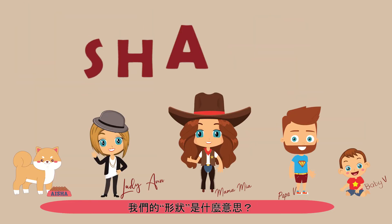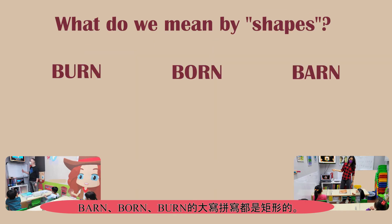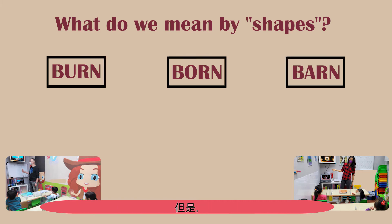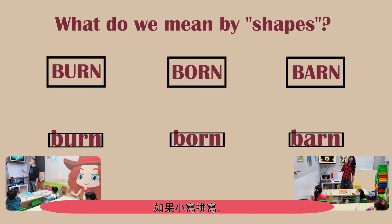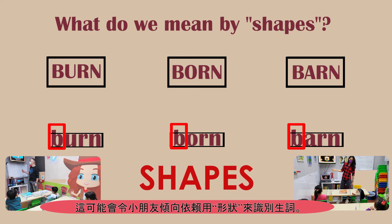What do we mean by shapes? If you look at the words above — barn, born, burn — the uppercase spellings are all rectangular in shape. But if you examine the lowercase spellings, they provide protrusions that children tend to focus on to give clues about a word. These are the shapes that children will depend on for reading comprehension when you start by teaching them lowercase letters.